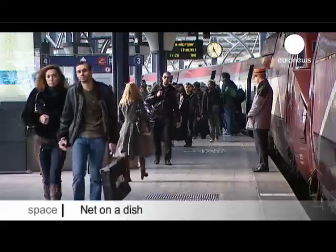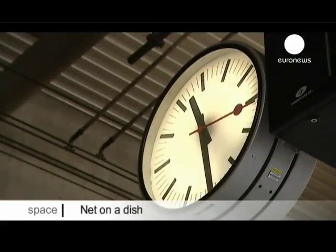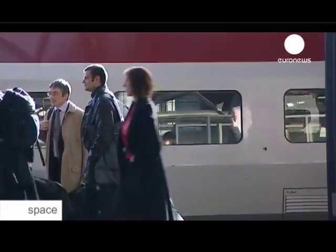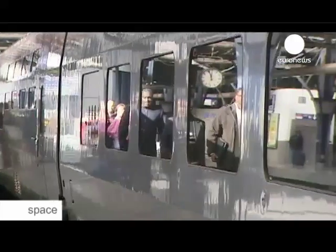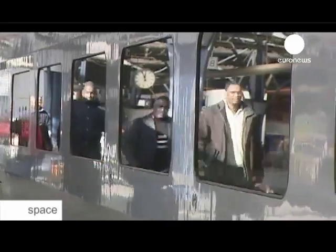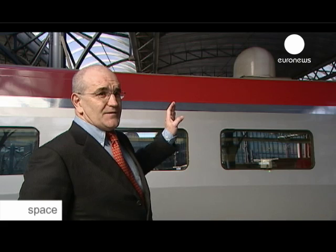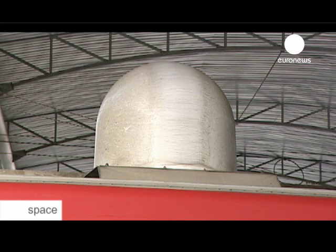For many commuters passing through Brussels or any other busy rail station, time spent working in the train means time saved in the office. These new gadgets on the carriages are bringing the office even closer to the commute. On the roof of this train, under this white dome, there is a satellite antenna. This antenna allows us to get Wi-Fi on board the train.